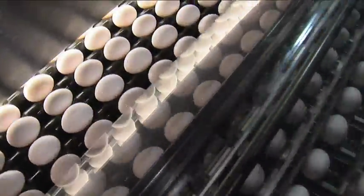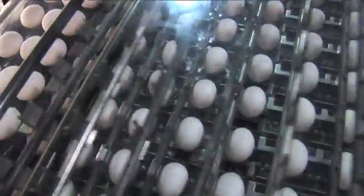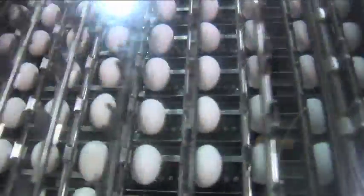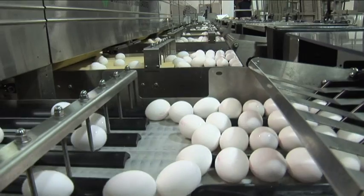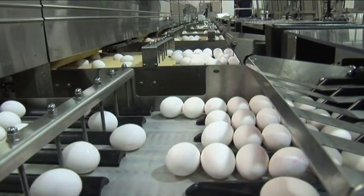Eggs are graded by weight and every egg is weighed. Large eggs will go down a separate line from medium eggs and from extra large or jumbo eggs. We're able to separate the eggs out using our computer system.